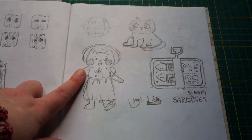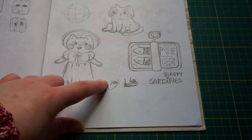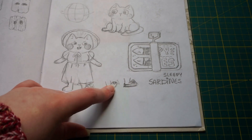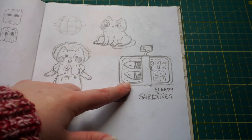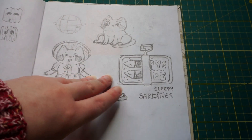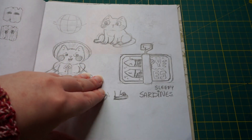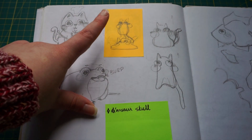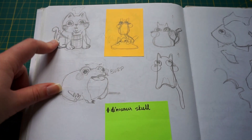I was quite busy back then but managed to finish it — kitty tapping little paw. These sardines — sleepy sardines — are part of my sardines spread in my sketchbook. Then we have a sketch for an animation, never made it.